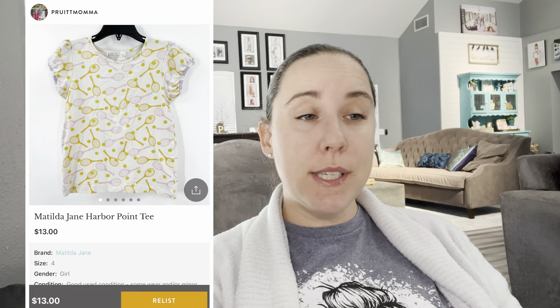Matilda Jane — this was a little girl's shirt, size four, pulled it out of my daughter's closet. No clue where or when it came from, but it sold pretty quickly on Kidizen for $13. I'm always going to pick up Matilda Jane if the price is right at the bins or if it's like two or three dollars. It's not selling like it used to, but it is still selling.